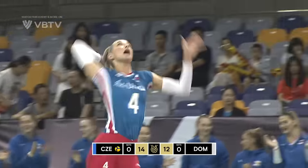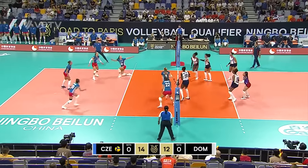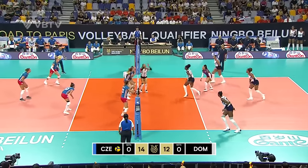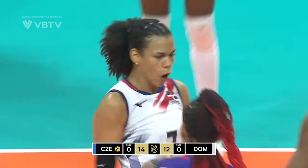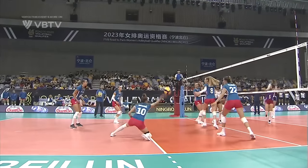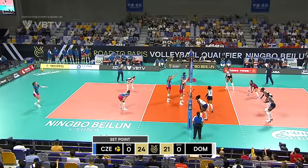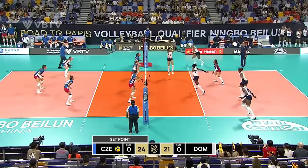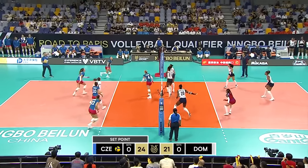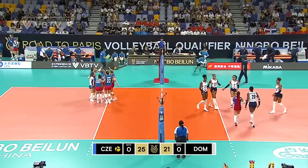Still holding a slight lead. Good dig, right in the right place — Valkova. Oh, that was just waiting to happen. Valkova gets a chance to sit down on set point. Chance here for the first set, Czechia — and they do it. They take the first set.